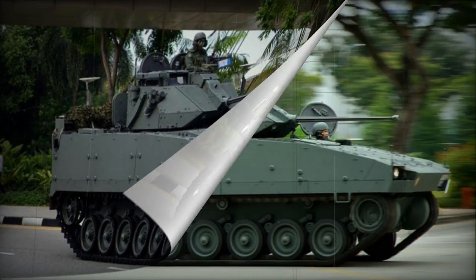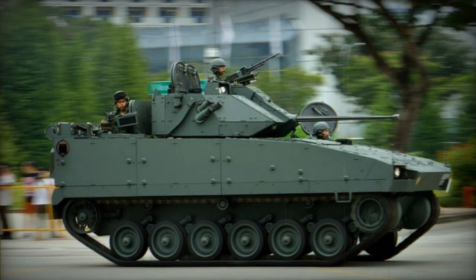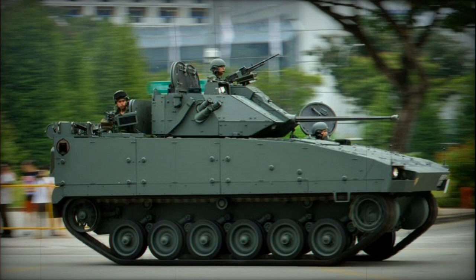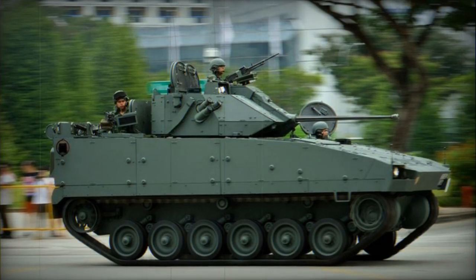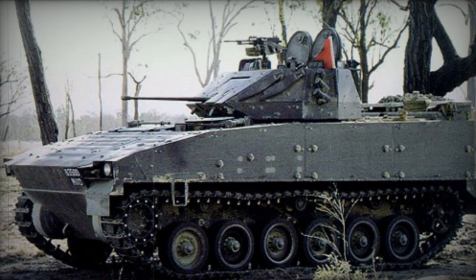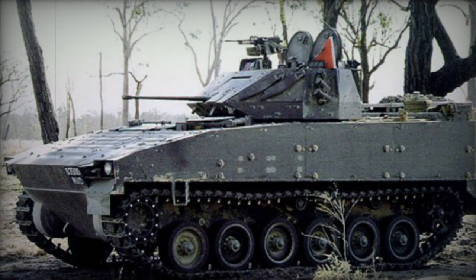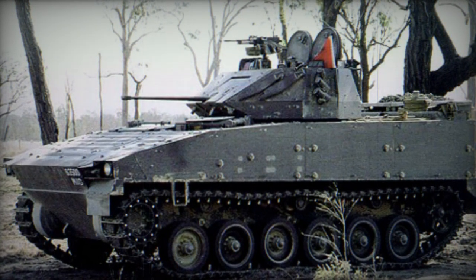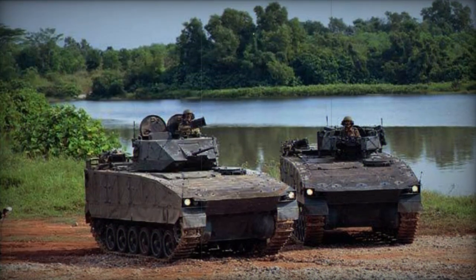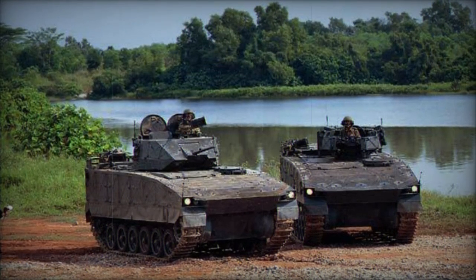A main battle tank form was entertained at some point, fitting either a potent 105mm or 120mm main gun system. Tests with these guns saw them installed across several turret options, but the overall design has since fallen to naught, with the Indonesian government electing instead to procure used German Leopard 2A4 tanks for the interim. As of this writing, the main battle tank prospect of the Bionics has not advanced.